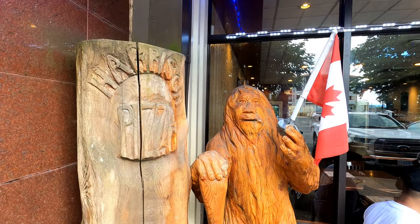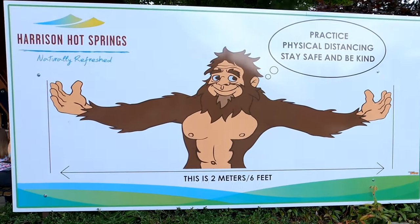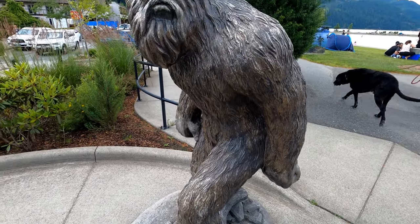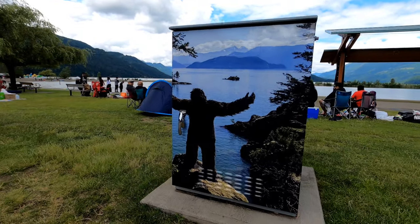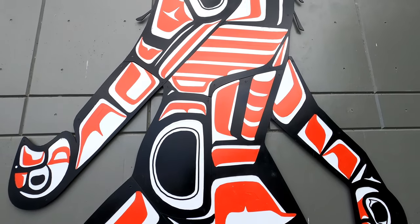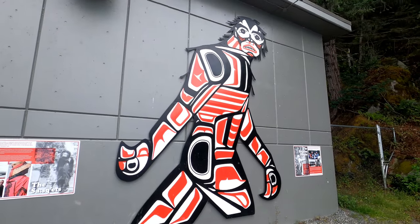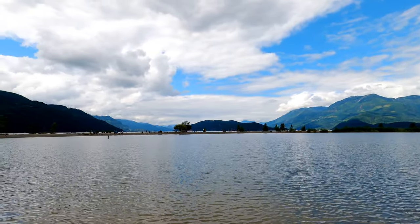Throughout the community you'll find lots of different Sasquatch-themed artwork. Even Sasquatch encourages social distancing. Although not life-size, this statue of Sasquatch sits near the lake's edge. This indigenous art representation of Sasquatch, which overlooks Harrison Lake, is the emblem of the local Sts'ailes people. Looking north you can see the dense forest that surrounds the lake — lots of untouched wilderness for a Sasquatch to hide.